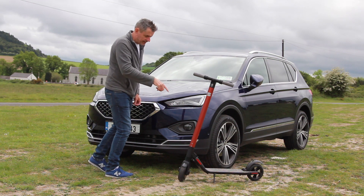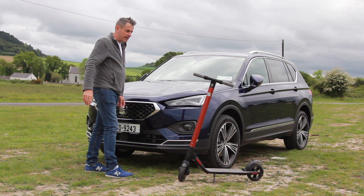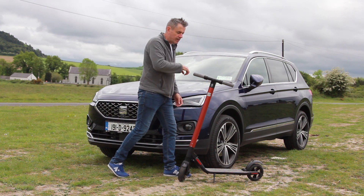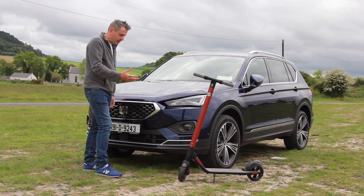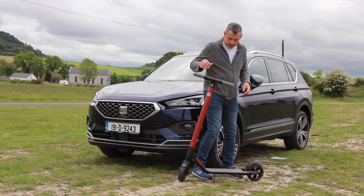Phenomenal fun, that thing. Best thing I've had on test ever — forget about cars, this is the best thing I've ever seen. It's brilliant, it's quick, it's got different modes. I can make it do a slow kiddie mode, and I can go right up to 25 kilometres an hour on this thing. It's absolutely phenomenal. It charges up in no time at all. And the best part is, it folds up.